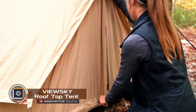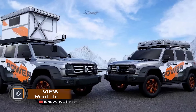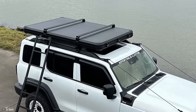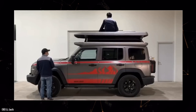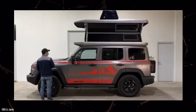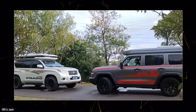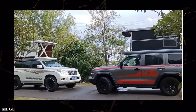The ViewSky Rooftop Tent is installed on the roof of an off-road vehicle using special soft pads that protect the metal from dents. It can be raised in five seconds thanks to two X-shaped stands controlled by a remote, and creates a full roof protecting from precipitation. Entry is possible through the rear door via an attached ladder, and if the vehicle has a pop-up hatch, a second entrance is organized through a hatch in the floor.